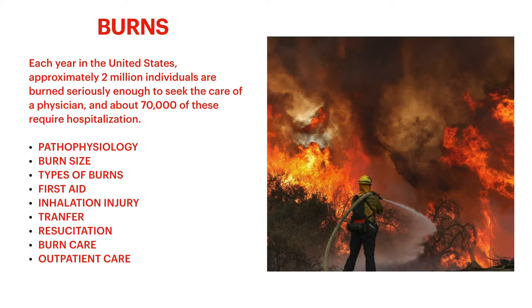A very large portion of our population experiences these injuries every year. This lecture is going to go over the pathophysiology of burn wounds, how it affects the dermal surface of the skin and all the layers, how you classify burns by depth of invasion, how to approximate burn size, different types of burns, first aid treatment on scene, inhalation injuries, how to transfer patients, resuscitation in the emergency room, basic burn care, addressing wounds, and outpatient care for general practitioners.